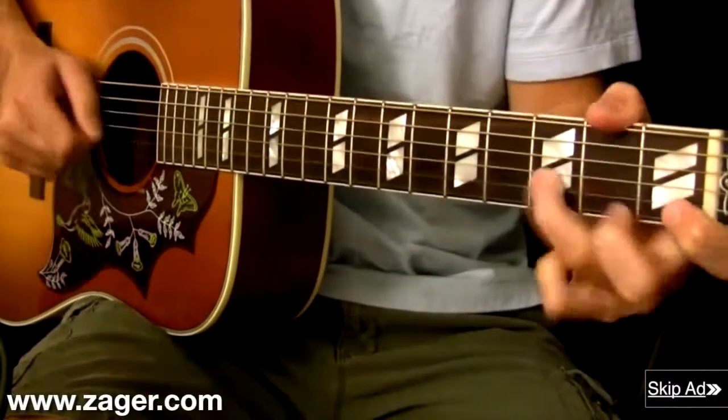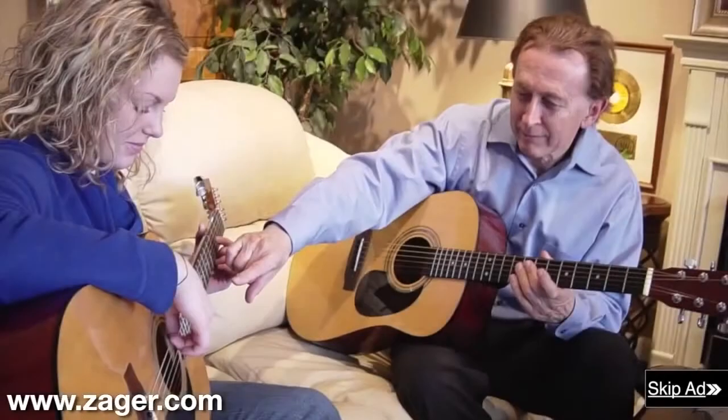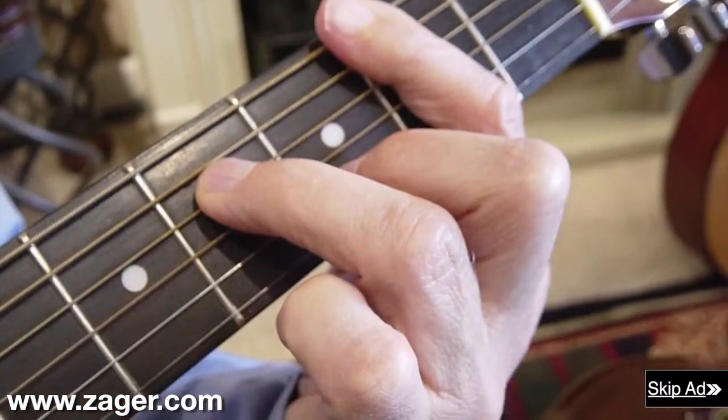Denny realized he could move faster and play longer with less pain and soreness. He also realized his students could practice for hours with no pain and learn to play difficult chords at a much faster rate.